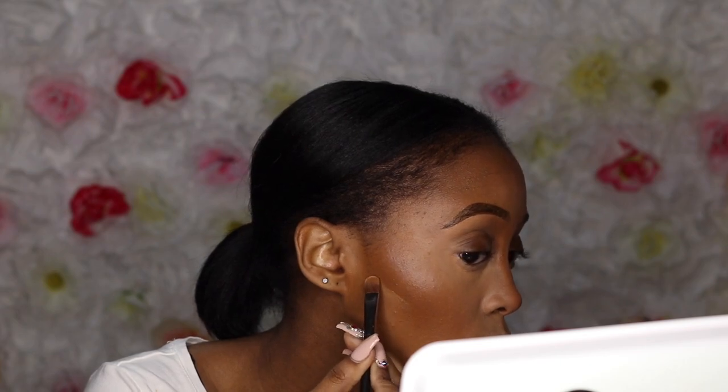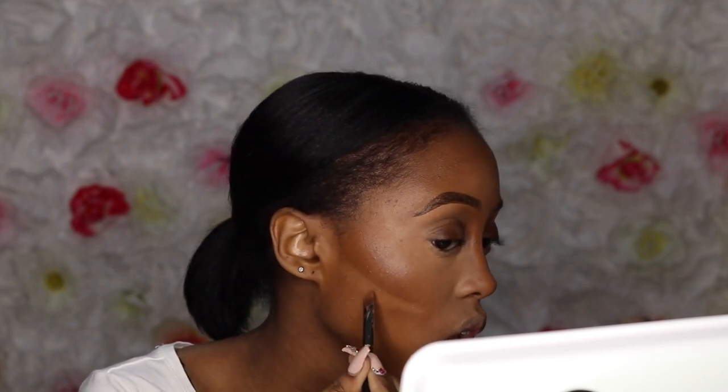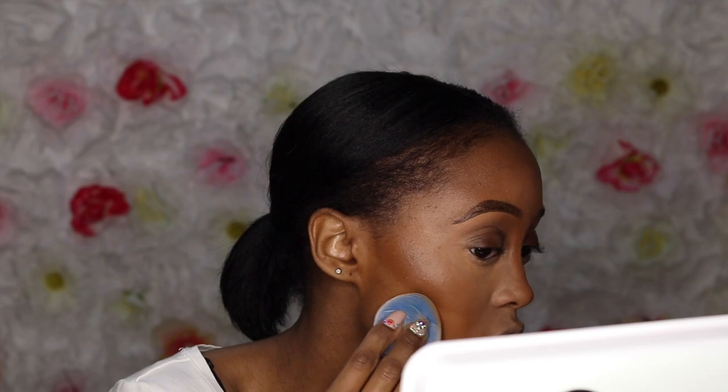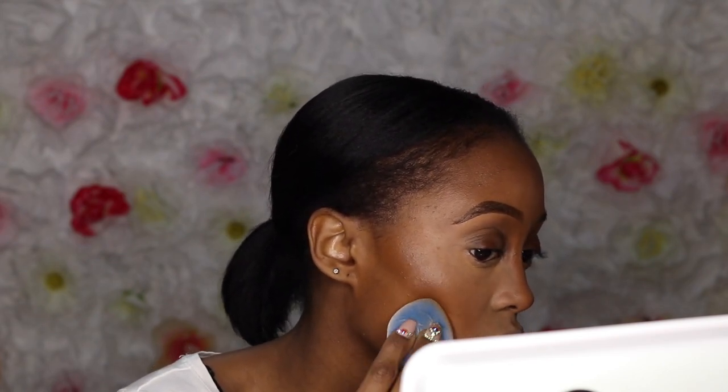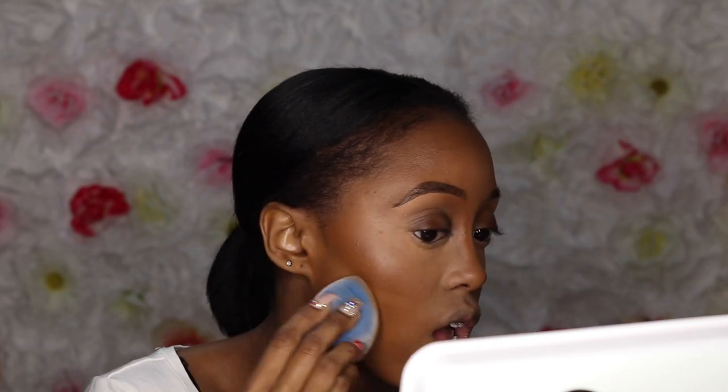I decided to take it up a notch and use the same concealer I used to carve out under my eyebrow, to also carve out my contour so it looks a bit more precise and sharp. Then with any excess foundation on your sponge, I use that to go over the line so you won't see that bright patch, but you'll definitely see a nice seamless contour. Of course, I have to make sure my nose is snatched.